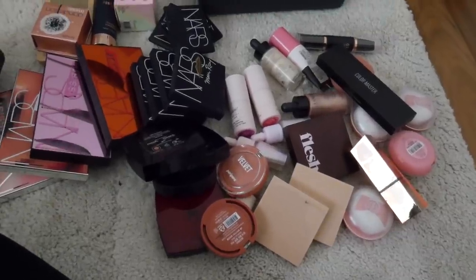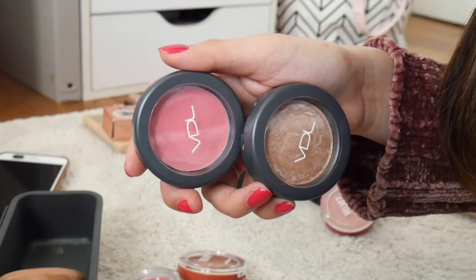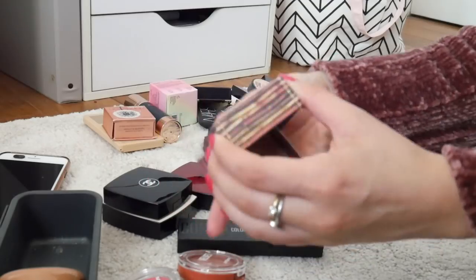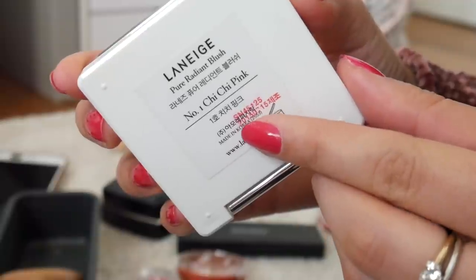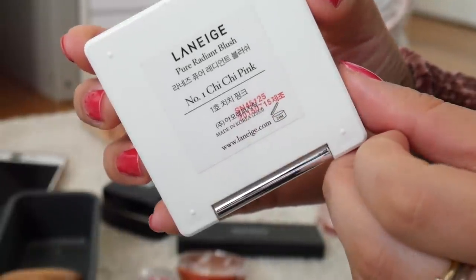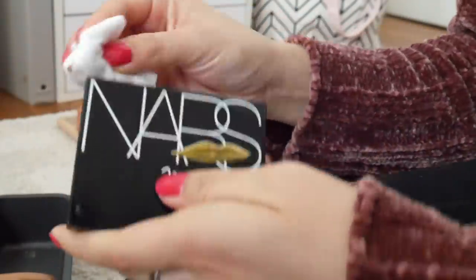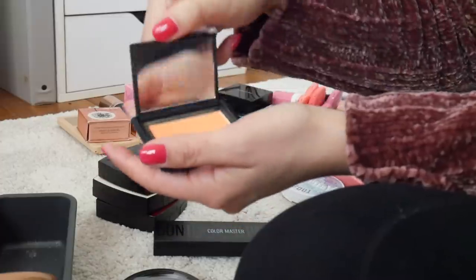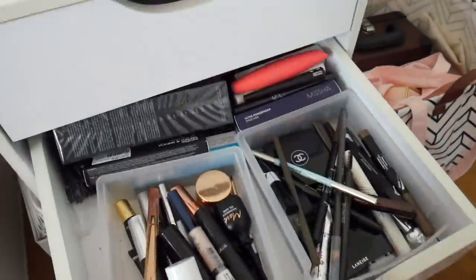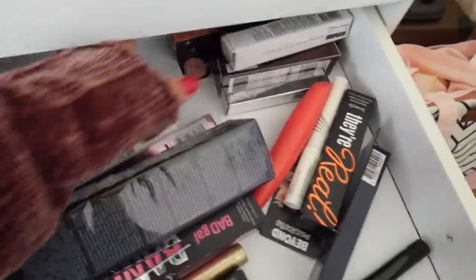When it comes to blush products, I definitely have my favorites, so it was pretty easy to go ahead and get rid of the old products I'd had for years — some I'd kept for reference for my videos but were expired and just needed to go. I also took the time to clean up the products, especially the NARS ones because those get messy. After that I moved down a drawer to work on my eyebrow, primer, and mascara drawer.